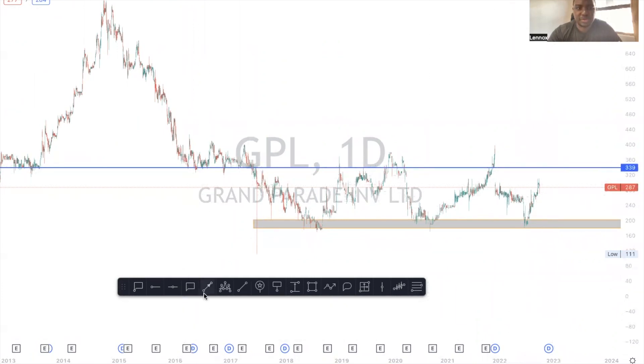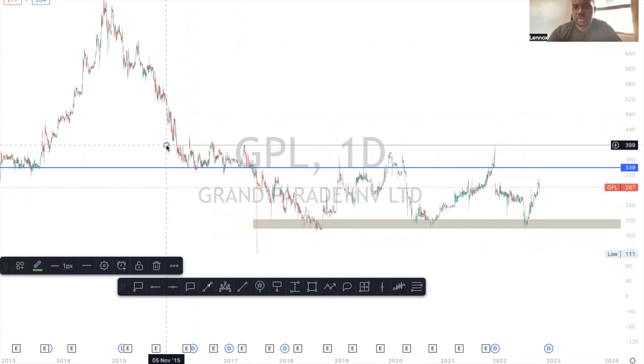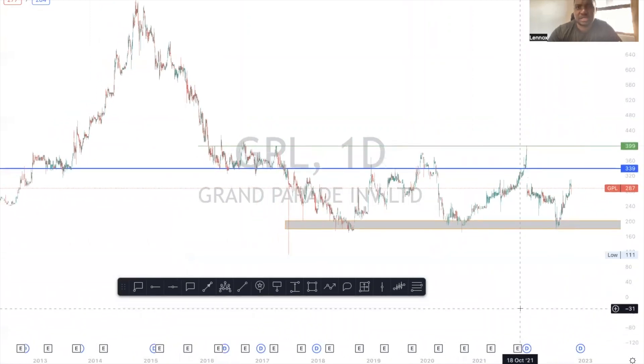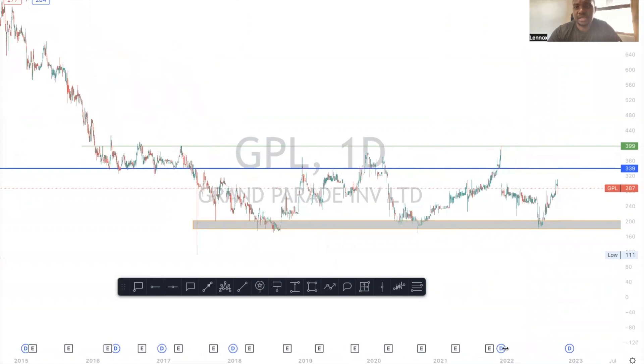That's the price I'll be looking at in the short to medium term, and the stock is likely to go back to 4.00 per share — that'll be my short-term target on the stock. The stock is looking fairly okay, and I'm looking for this market gap here and also this resistance at 4.00 per share.